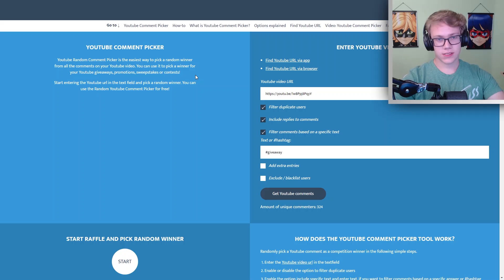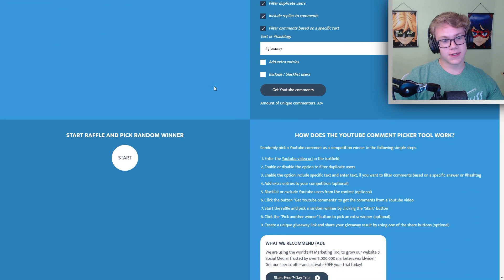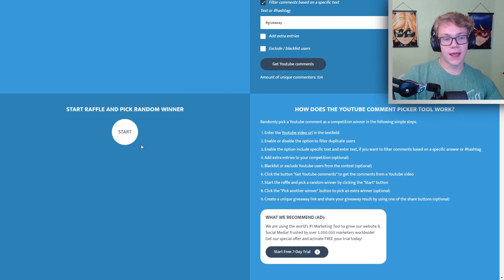Now let's go ahead and get into the giveaway winner. In order to be entered into the giveaway, all you had to do is on the initial art contest video, write any comment with the hashtag giveaway tag, so that way it would make sure that you were trying to enter. We're just gonna hit the start button and pick out a random viewer. Let's see who it is.